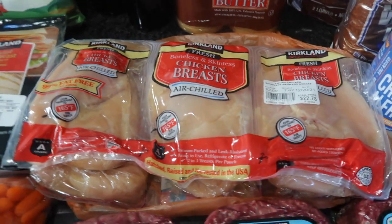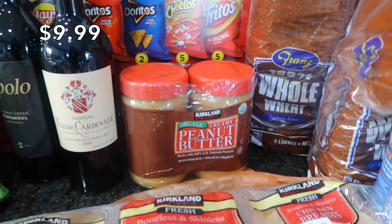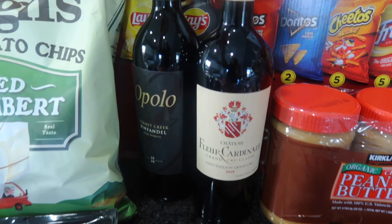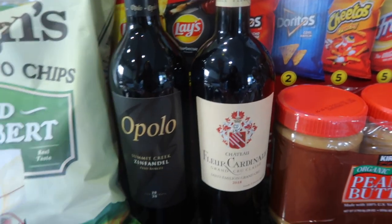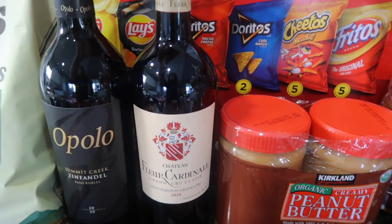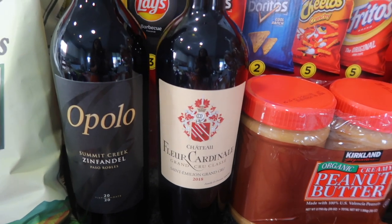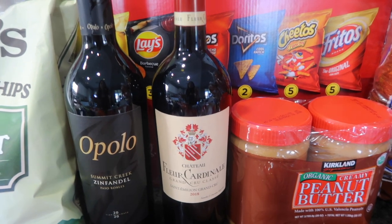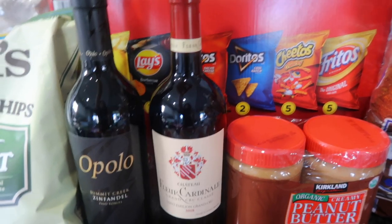I did get some peanut butter for the kids' lunches and for my smoothies as well — I like to put in a tablespoon or so. I got some wine in my last haul; we have about one bottle left, but one is just to keep at home in case someone comes over. And then this one I'm going to be taking with us to Florida — I'll wrap it up nicely into our luggage and we're going to have it for New Year's Eve because we'll be at Disney World, so we're going to stay in the room, have a nice charcuterie delivered to us, and have a nice bottle of wine to kick off 2022.